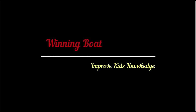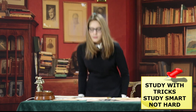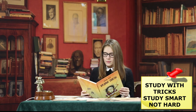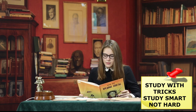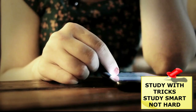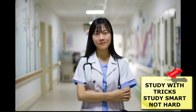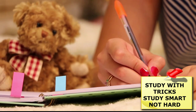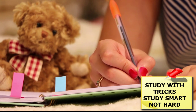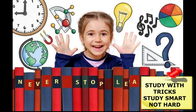Welcome to Winning Boat Channel. Effective study habits and studying smarter can be learnt to improve your ability to better retain reading material. These habits include approaching study with the right attitude, choosing the right environment, minimizing distraction, and setting realistic goals. If you want better grades and more effective study habits, the key is not cramming or studying longer, but studying smarter.